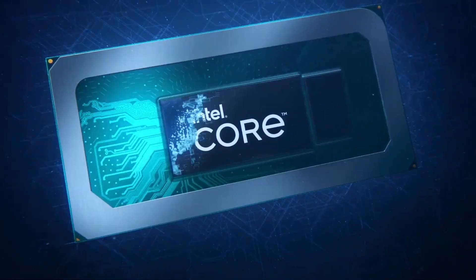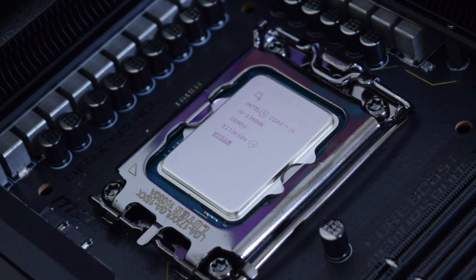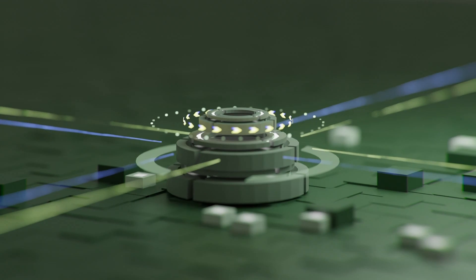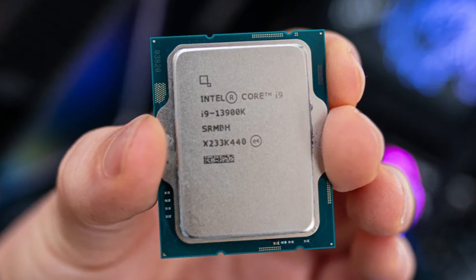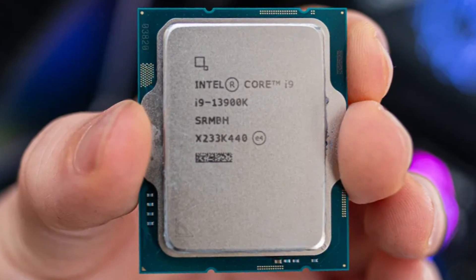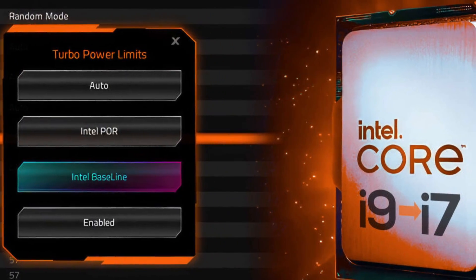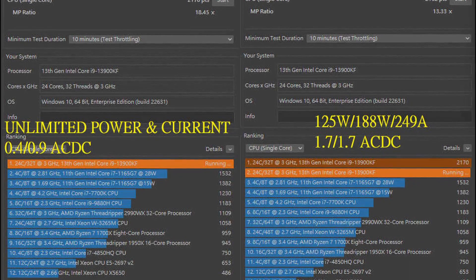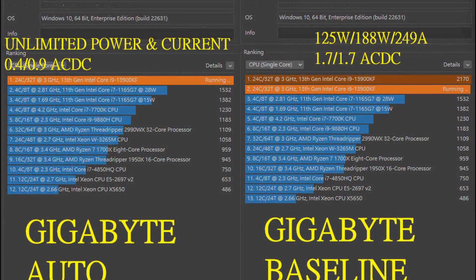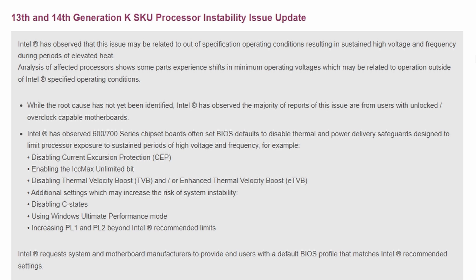Intel has basically confirmed that they have verified the stability issue coming with the Core i9. They are still working on it and acknowledge that there is a problem. The stability is quite bad — performance is dropping down to the i7 tier level, which is not acceptable. IGOs have reported this and Intel has acknowledged the issue.